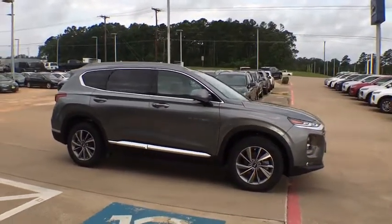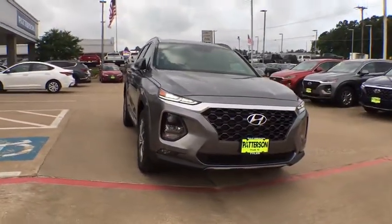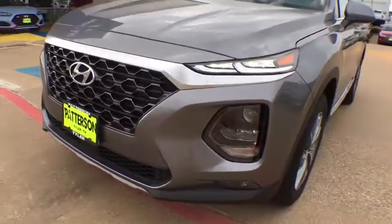Security system, power windows, fog lights, rear window defroster, heated front seats, compass, carpeted floor mats, panic alarm, brake assist, overhead console.